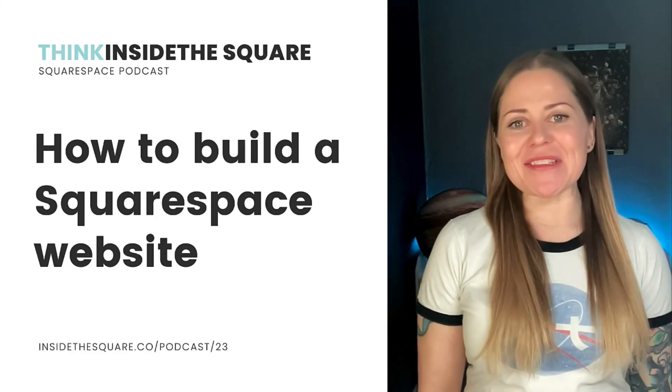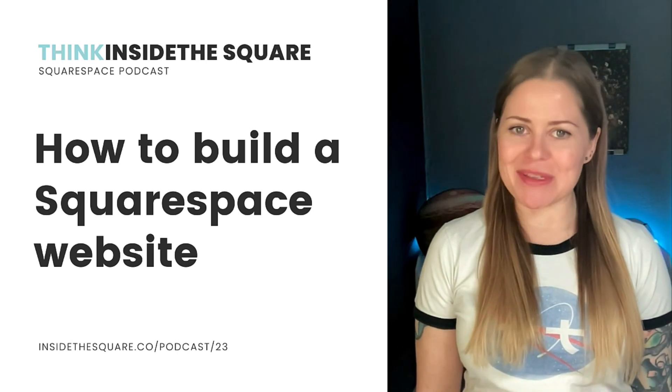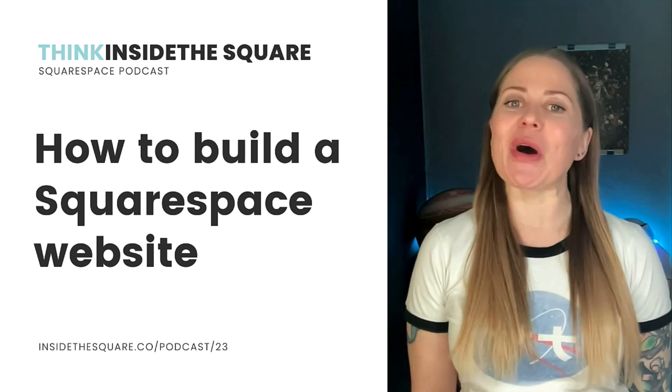In this episode of Think Inside the Square, I'll guide you through the process of creating a brand new Squarespace website. Whether you're new to Squarespace or considering an upgrade to version 7.1, this high-level overview will help you get started.